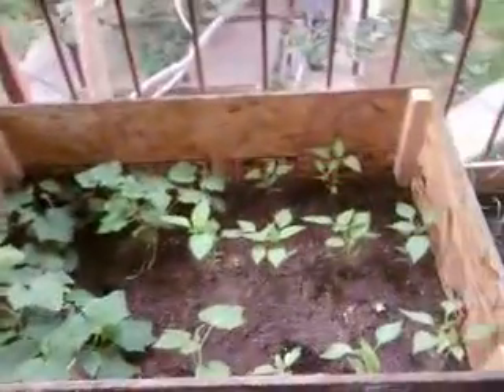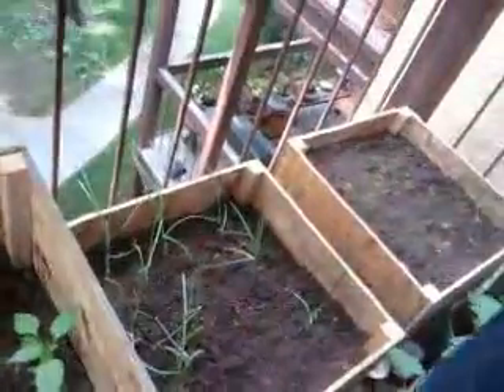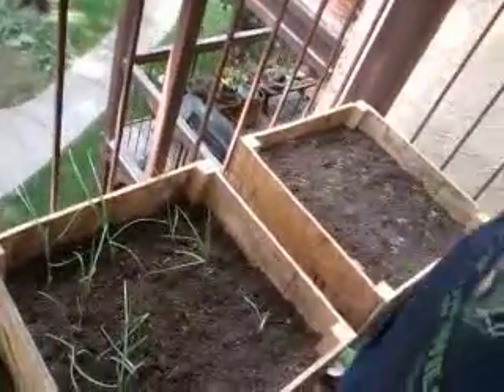Look at my garden. I'm on the third floor of a condo here in Reno, Nevada. It's getting a little late June, and my things are starting to come out just fine.